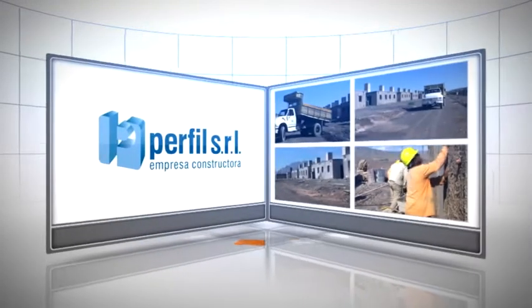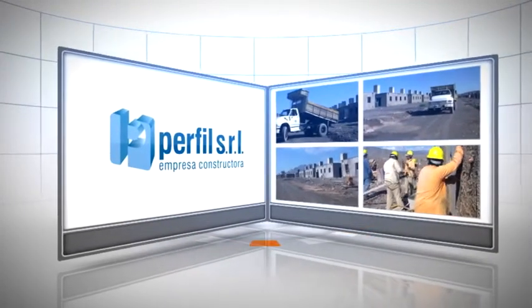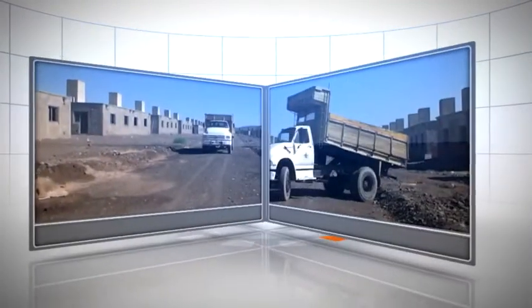Perfil SRL, Empresa Constructora. Siempre construyendo para un San Juan que avanza.